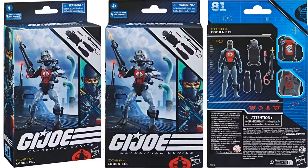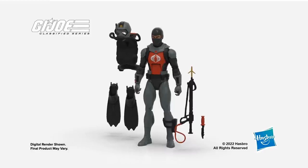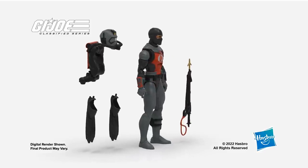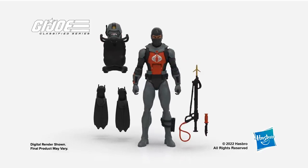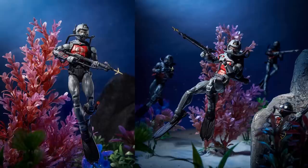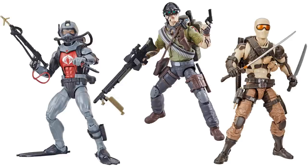Then we got an Amazon exclusive army builder — figure number eighty-one, the Cobra Eel — and this thing sold out fast. There he is from the front side, got the accessories, helmet on and off, spear gun, breathing apparatus, the fins — I love it. A little 3D rendering of him. In action — mask up, mask down — got the spear gun. You can see army building right there. And on the back of the backpack you actually have some propulsion there too, so that's cool.